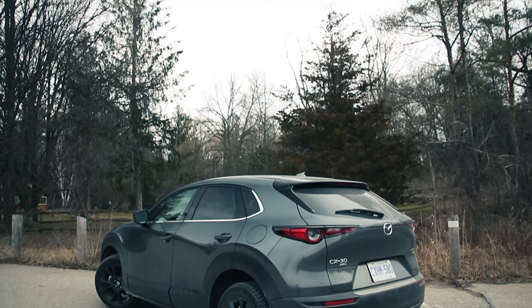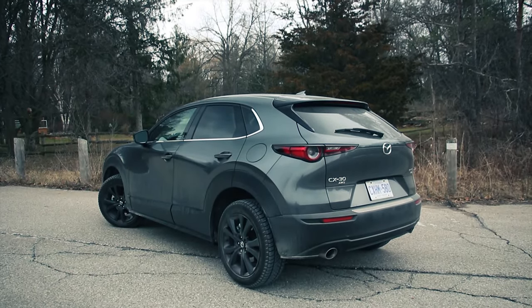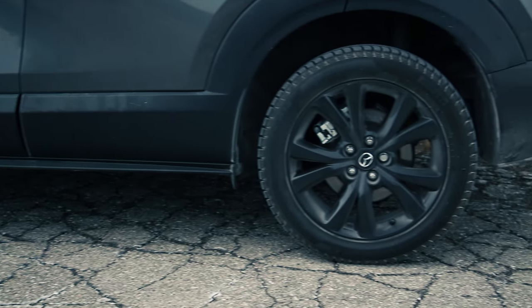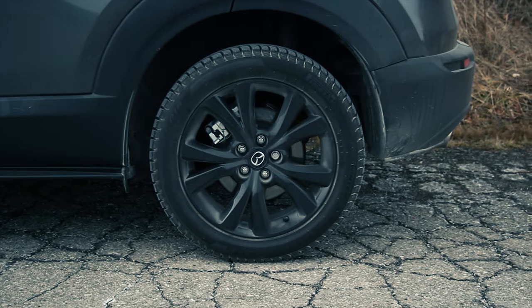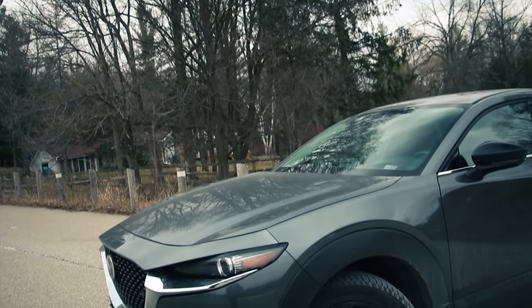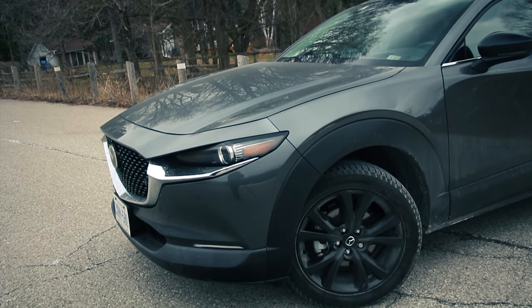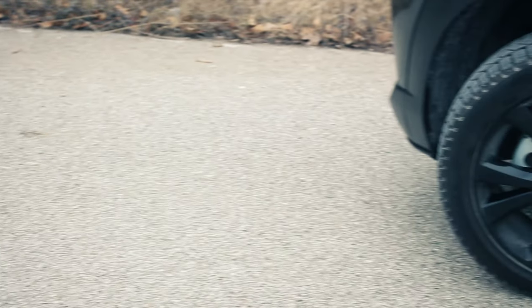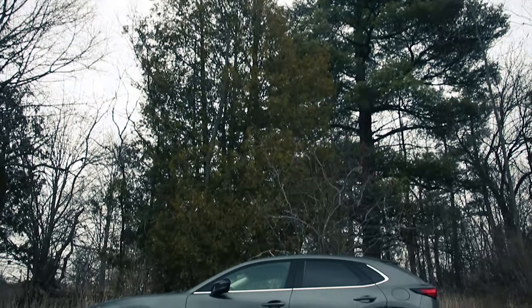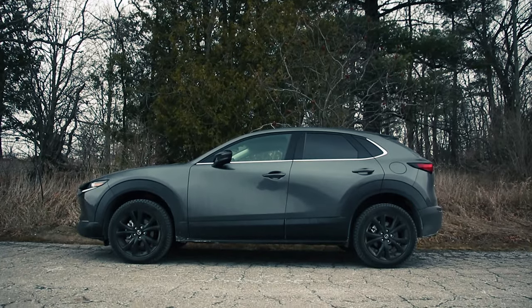Suspension is based around McPherson struts at the front, torsion beam at the rear — and no, you internet trolls, there's nothing wrong with this torsion beam rear suspension. You just don't know what you're talking about. Suspension calibrations are retuned so that this handles as nicely as the naturally aspirated model. Brakes are 295-millimeter rotors at the front, 303-millimeter rotors at the back, single piston calipers all around. Steering is electrically assisted, of course. Wheels and tires are 18s, and I think that is the right choice here.